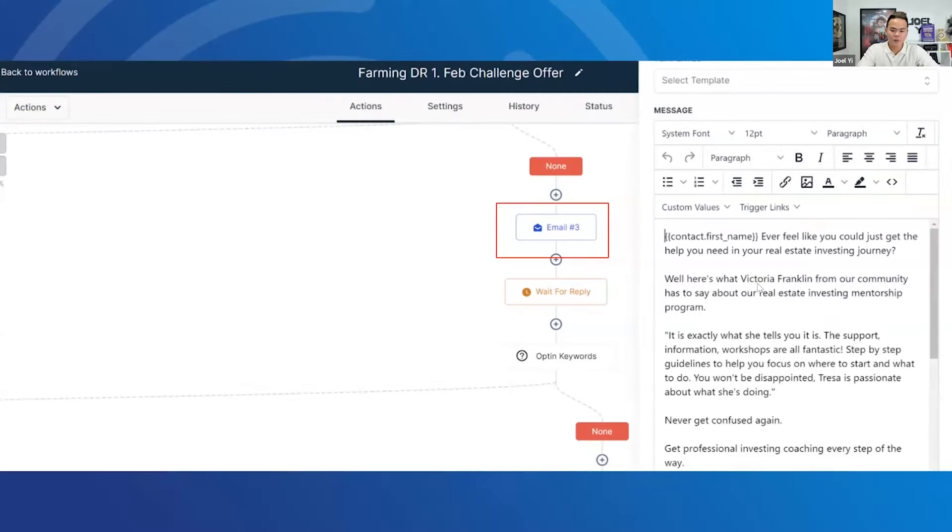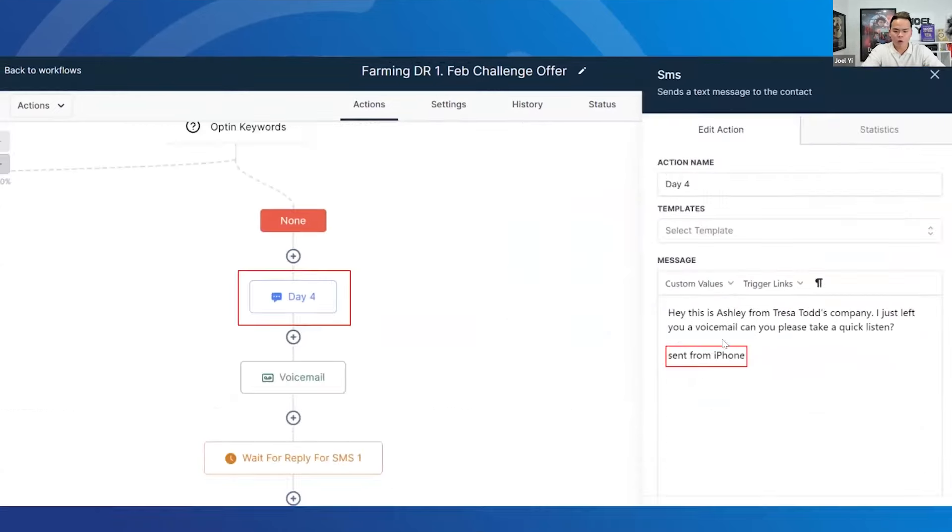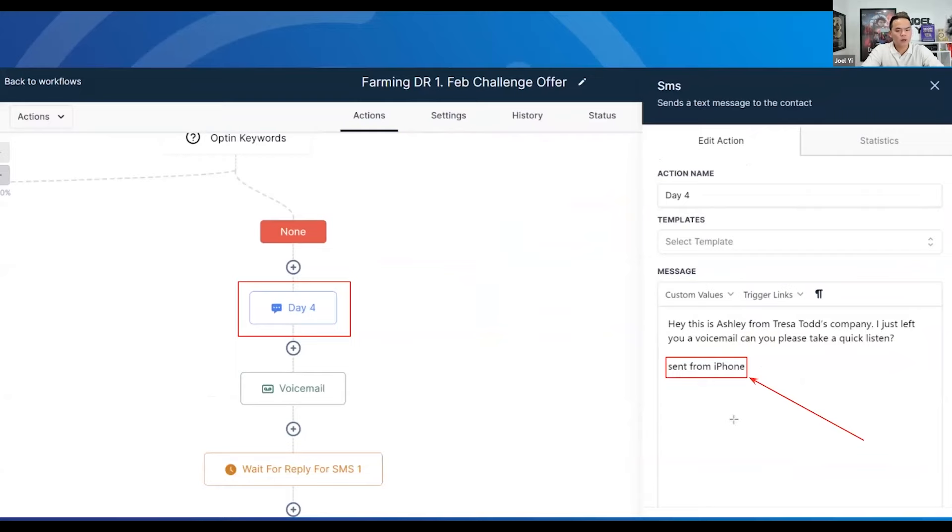Email three: this one is a case study — a testimonial from Victoria. We love to embed images and embed videos in the email — it works really, really well. And now I want to show you something powerful: 'Send from iPhone.' This is amazingly powerful because it's so personal. Not many people use this enough. Also, you can do typos — for example, mess up the spelling of 'voicemail,' then send a second text: 'oops, voicemail*' — so it looks like a real human being is texting.